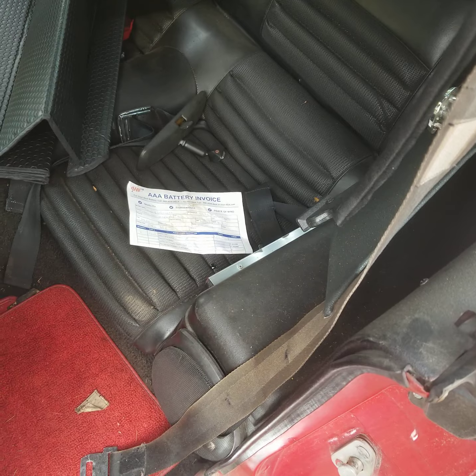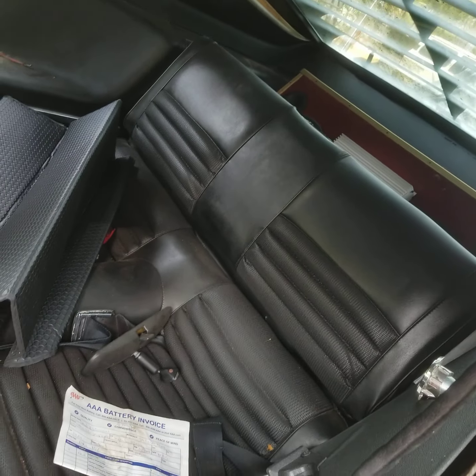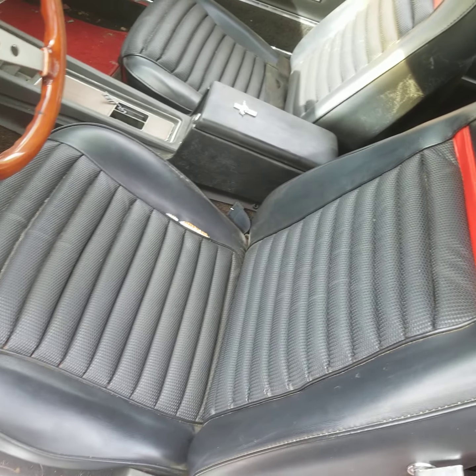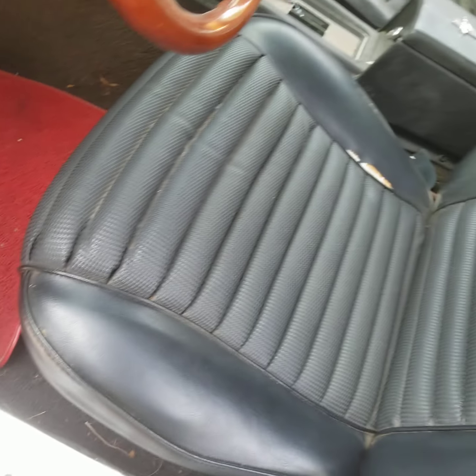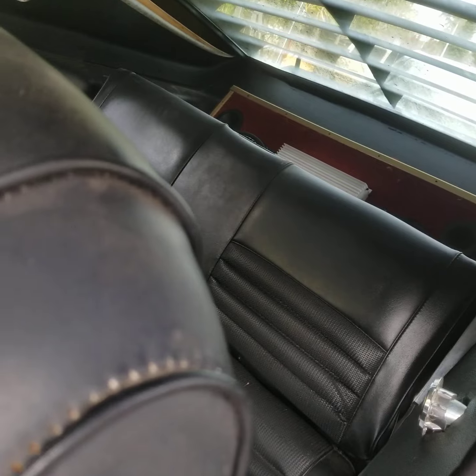Would it be okay to open the trunk again? The interior appears all original, with a fold on the backseat, and the original trap door is in the trunk.